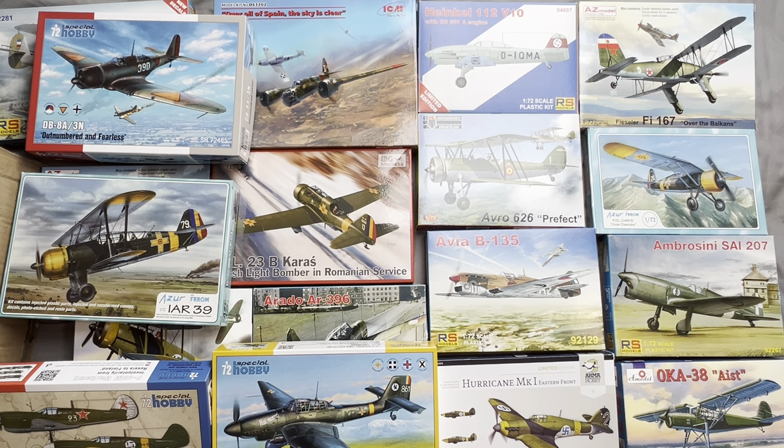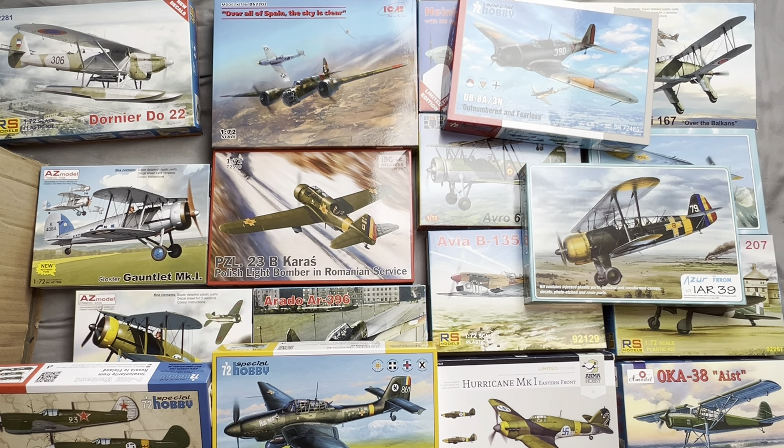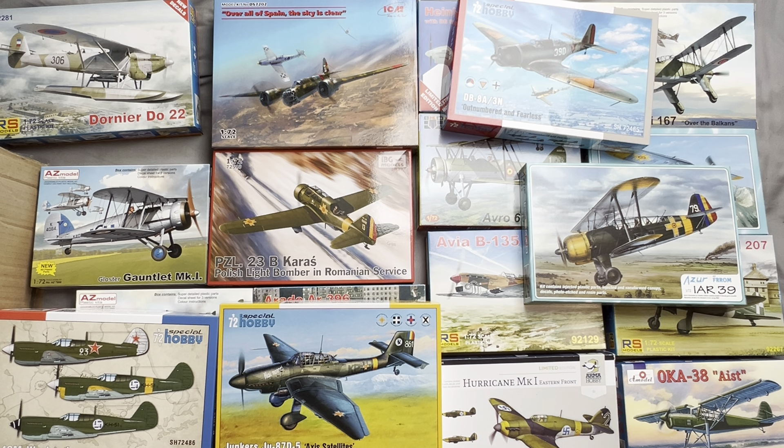And that, ladies and gentlemen, is what you get for 375 pounds — a whole bunch of rather interesting and obscure kits that no doubt I will get to build at some point over the next eight years. I do intend to build a lot of these but it's going to take a while. Please do like and subscribe and follow me on my novice model-building ride, as I'm going to be veering away from the tried-and-tested Spitfires, Hurricanes, 109s, and Focke-Wulfs to do some slightly more obscure aircraft.